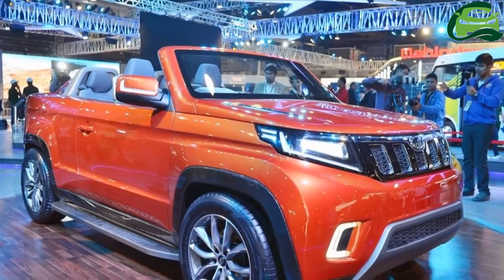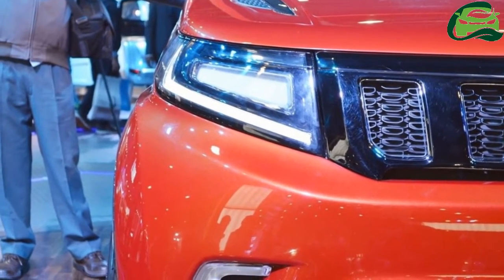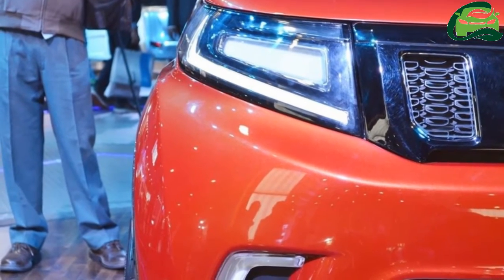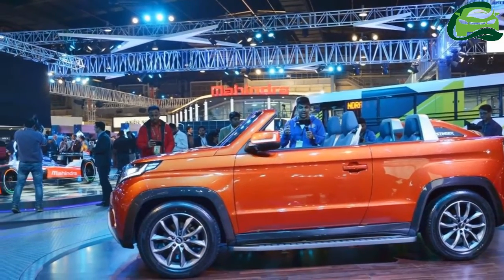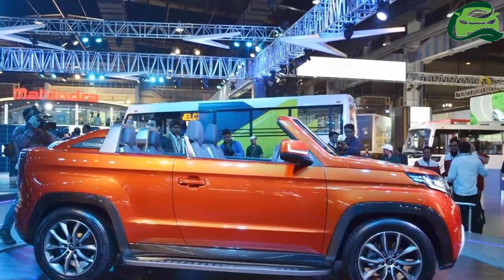The Mahindra TUV Stinger concept differentiates itself from the production Mahindra TUV 300 with a number of design changes. At the front, the concept features a gloss black grille flanked by sleeker headlamps with LED lighting, a differently designed bumper, and C-shaped fog lights.